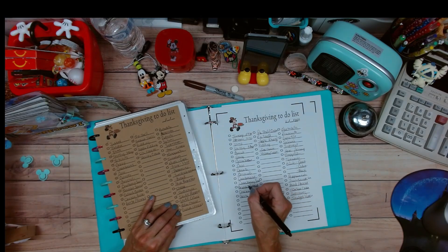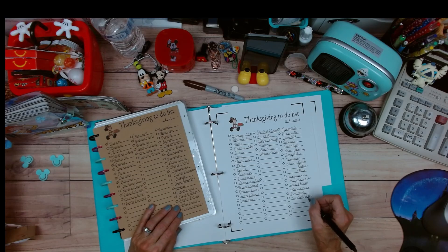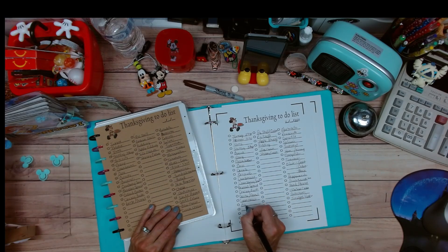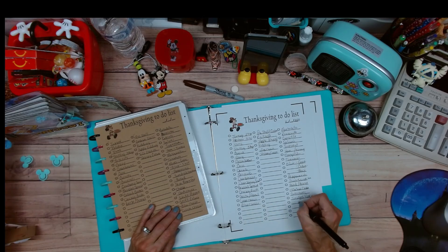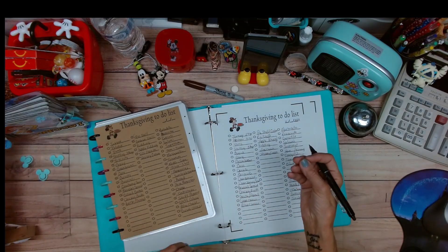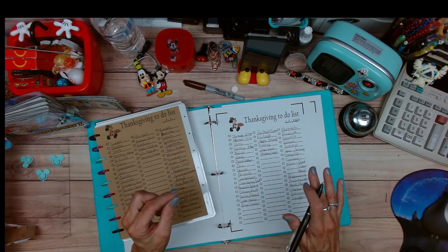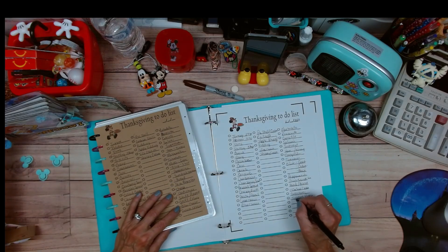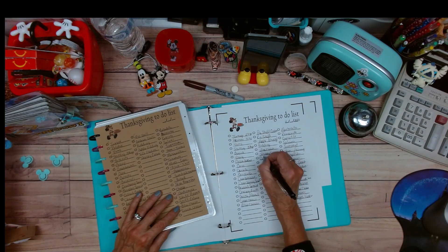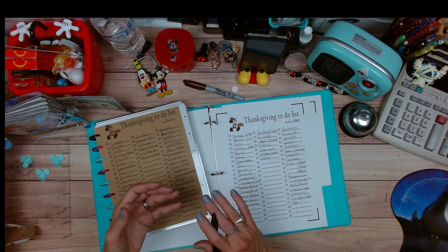I have to buy cream cheese and blue cheese, because we do stuffed celery. Do you ever have that where you mix blue cheese and cream cheese together and then take celery and lay it on top? Oh, it's delicious! I need celery on this list too. Blue cheese, cream cheese, and celery.